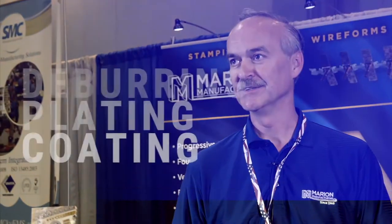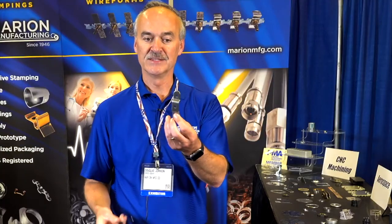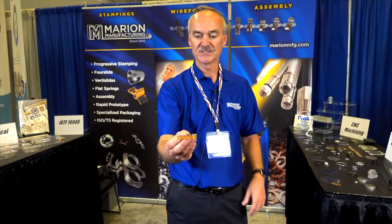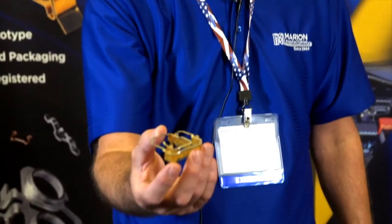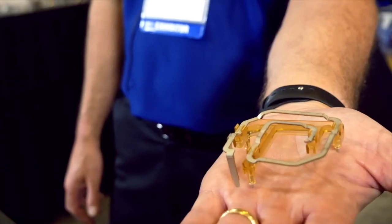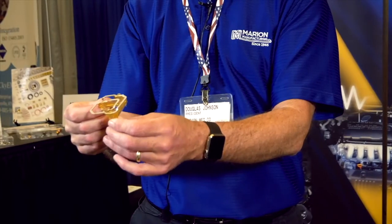We also offer different types of finishing — deburring, plating, coatings — from the beginning stamp part to the final finished product. When we talk about specialty packaging, one of the things we've been able to do is this item, which is actually a key fob antenna that we're doing special packaging for in returnable containers. It's individually wrapped, each individual part in the right orientation for their manufacturing. Once the parts are used up, all those materials come back to us and we recycle them and send them back out again.